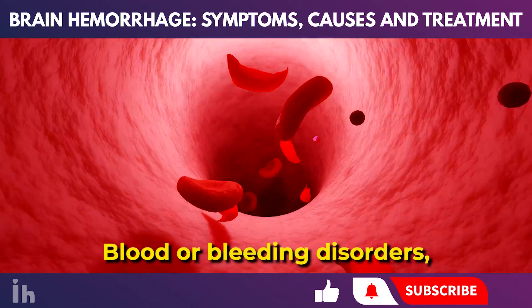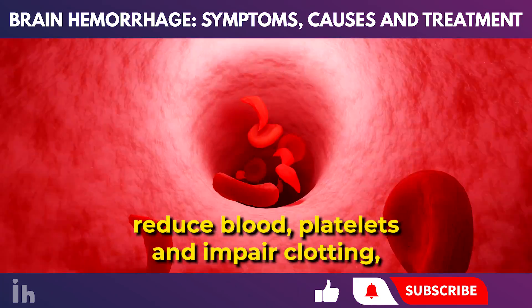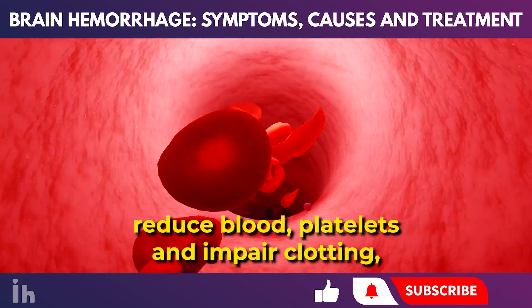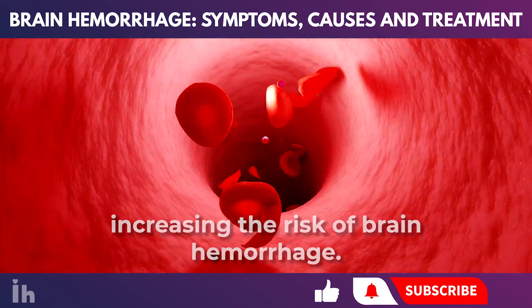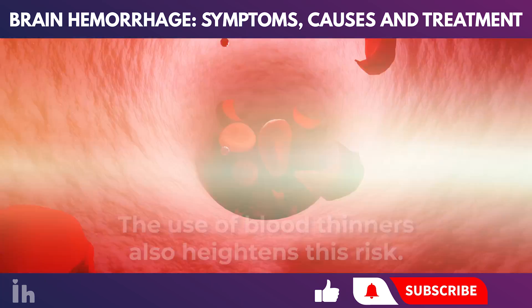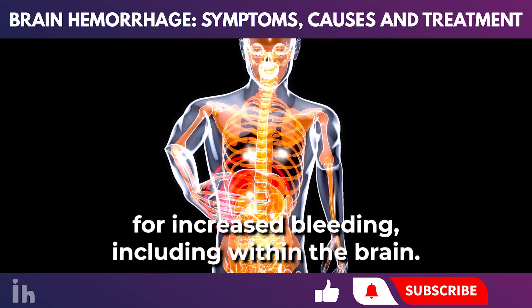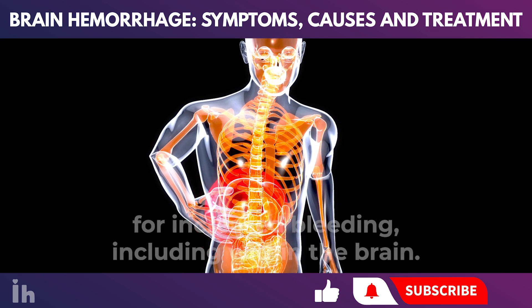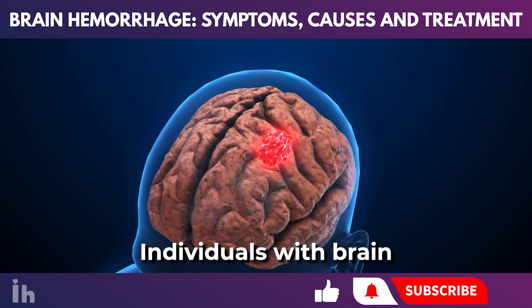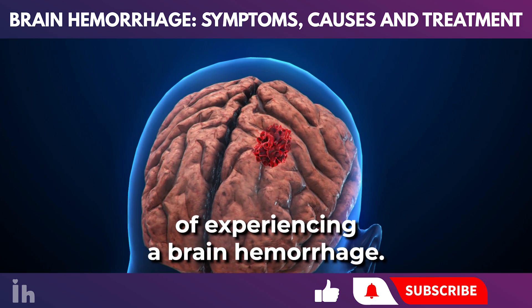Blood or bleeding disorders, such as hemophilia and sickle cell anemia, reduce blood platelets and impair clotting, increasing the risk of brain hemorrhage. The use of blood thinners also heightens this risk. Liver disease can lead to a general propensity for increased bleeding, including within the brain. Individuals with brain tumors may also have an elevated risk of experiencing a brain hemorrhage.